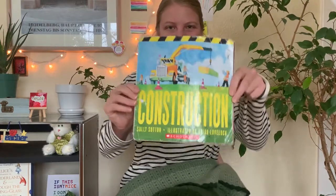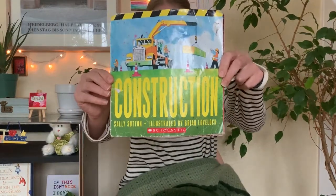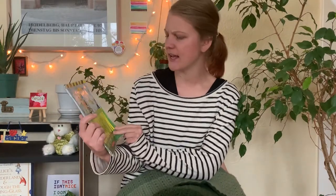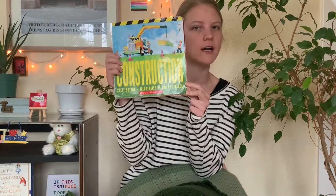Hi! I'm going to read this book, Construction. Have you read this book before? Probably. It's by Sally Sutton and illustrated by Brian Lovelock.